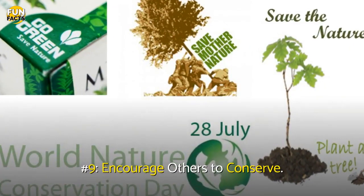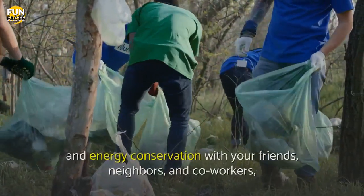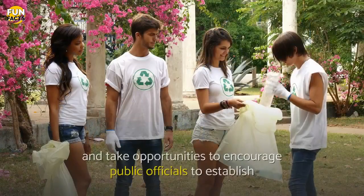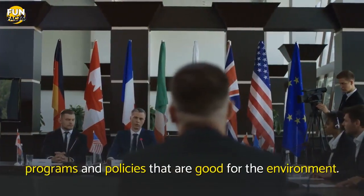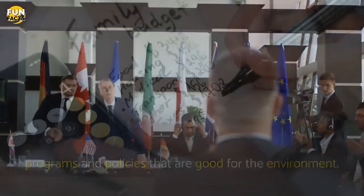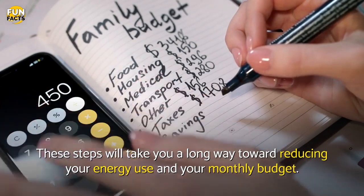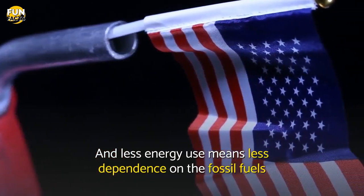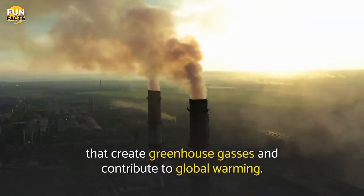Number 9: Encourage Others To Conserve. Share information about recycling and energy conservation with your friends, neighbors, and coworkers, and take opportunities to encourage public officials to establish programs and policies that are good for the environment. These steps will take you a long way toward reducing your energy use and your monthly budget. And less energy use means less dependence on the fossil fuels that create greenhouse gases and contribute to global warming.